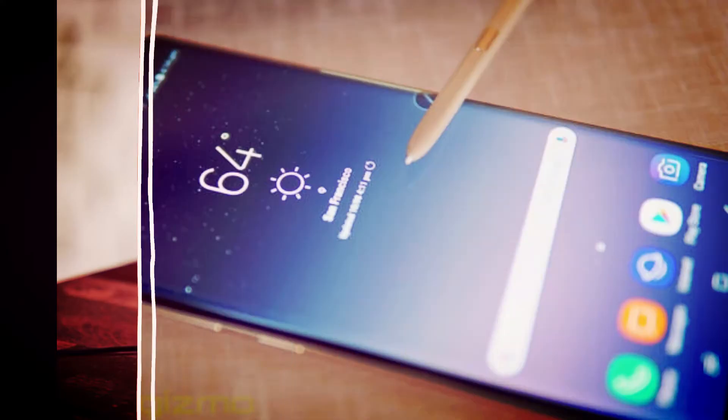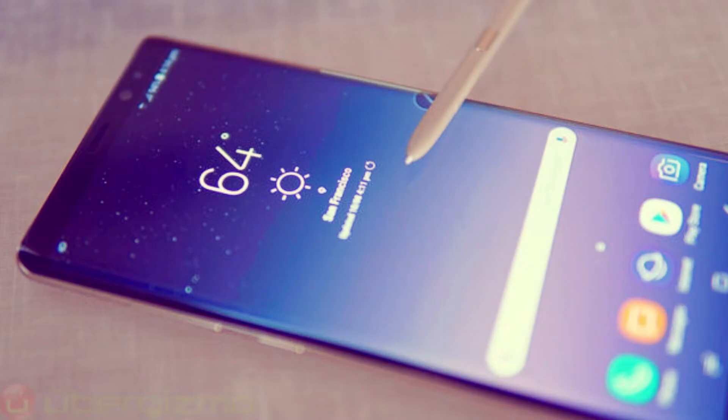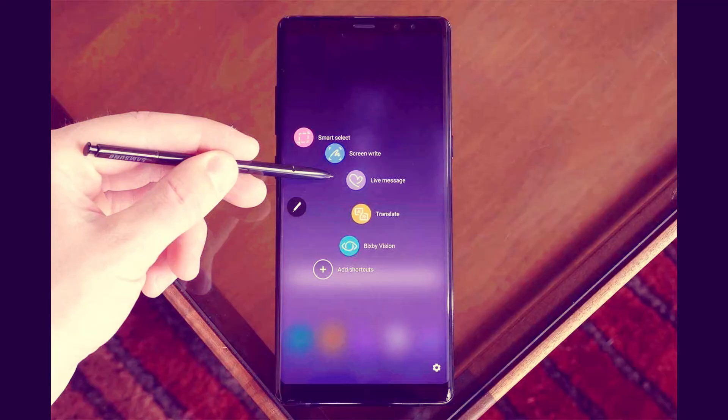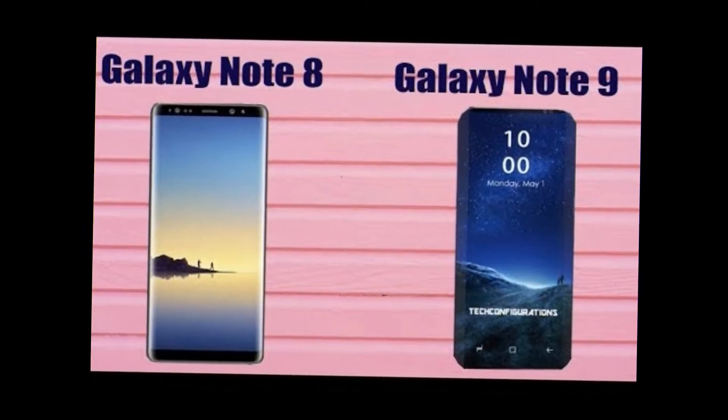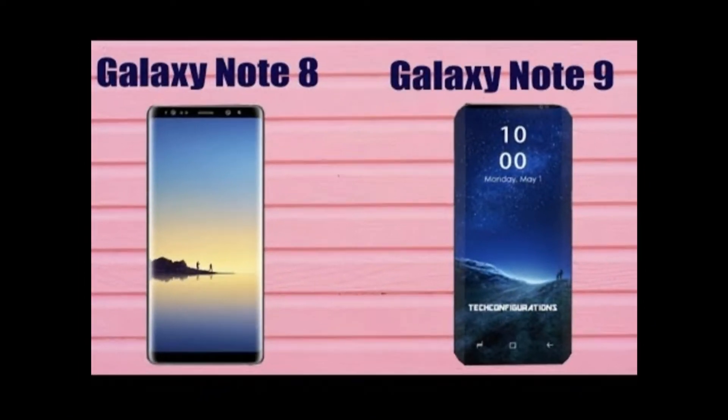We know that the Galaxy Note 9, with bigger everything, is arriving on August 9th, and the device is expected to pack a handful of upgrades over its predecessor, the Galaxy Note 8. Among these significant upgrades, we have recently heard that the Note 9's S-Pen stylus is likely to be upgraded with Bluetooth technology.